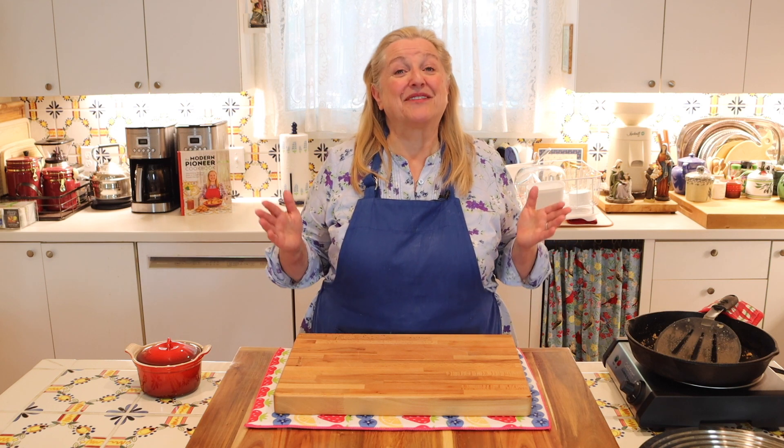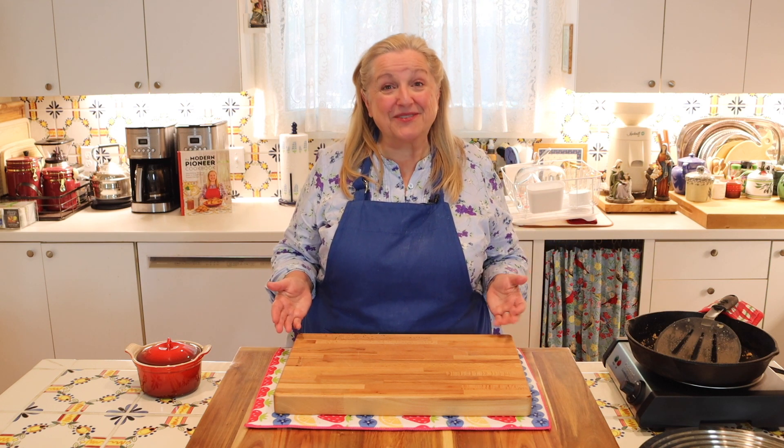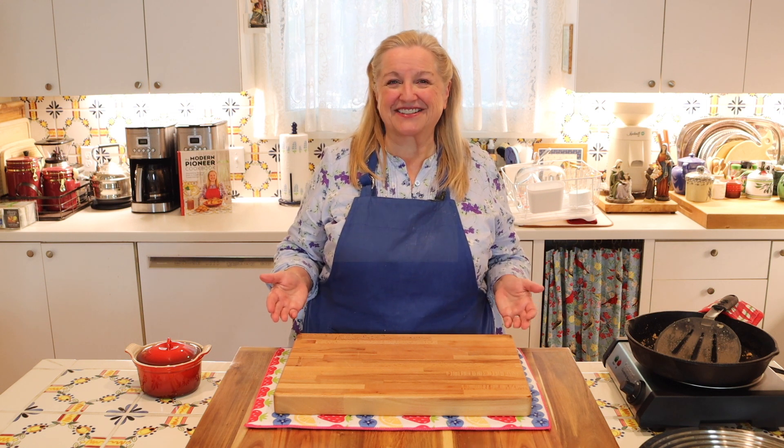Tonight, I'm going to be going live and I'm going to be making a recipe for you from my new book, The Modern Pioneer Cookbook.